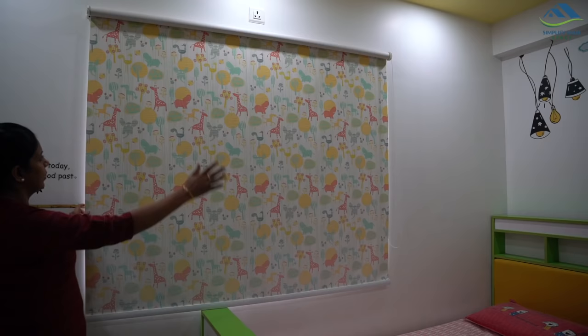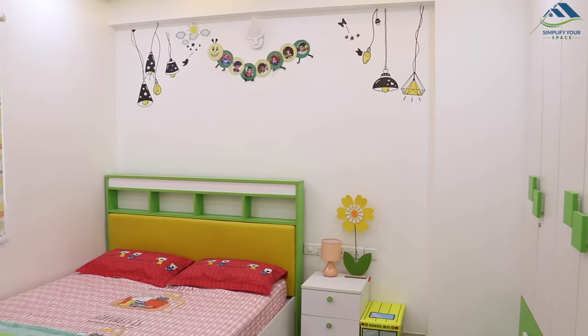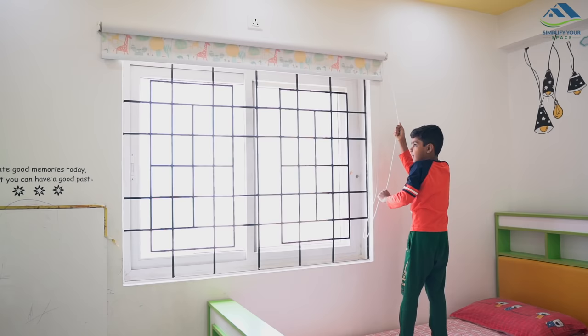In the kids' room we have blackout vinyl roller blinds — you would have seen these in many earlier videos. They come in a lot of prints which help add color to the room. We opted for an animal printed blind which goes well with the color theme of the room, and the blind can be easily operated by kids as well.